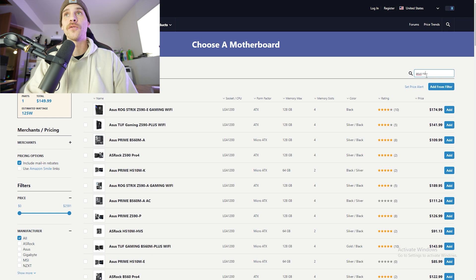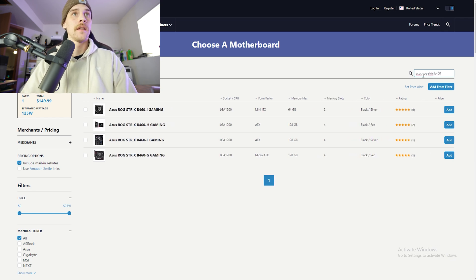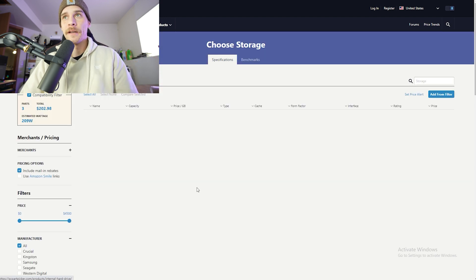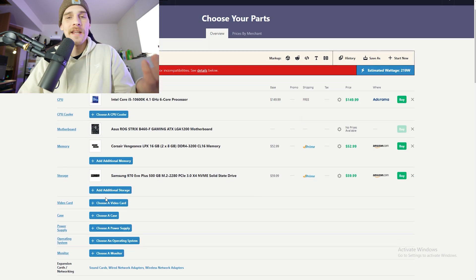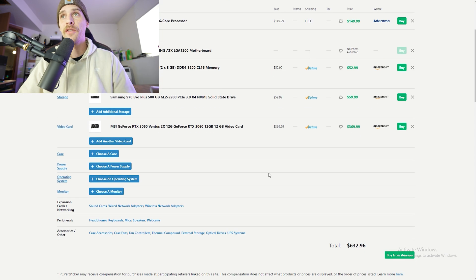For the motherboard, it went with the Asus ROG Strix B460F — no prices available on that, not sure why. For memory, it went with 16GB DDR4 3200; we'll throw in this Corsair — no RGB, good price. It recommended a 500GB M.2, so we'll throw in the Samsung 970 Evo Plus at $60. For the video card, it went with an RTX 3060 — we'll throw in the MSI RTX 3060 12GB at $369.